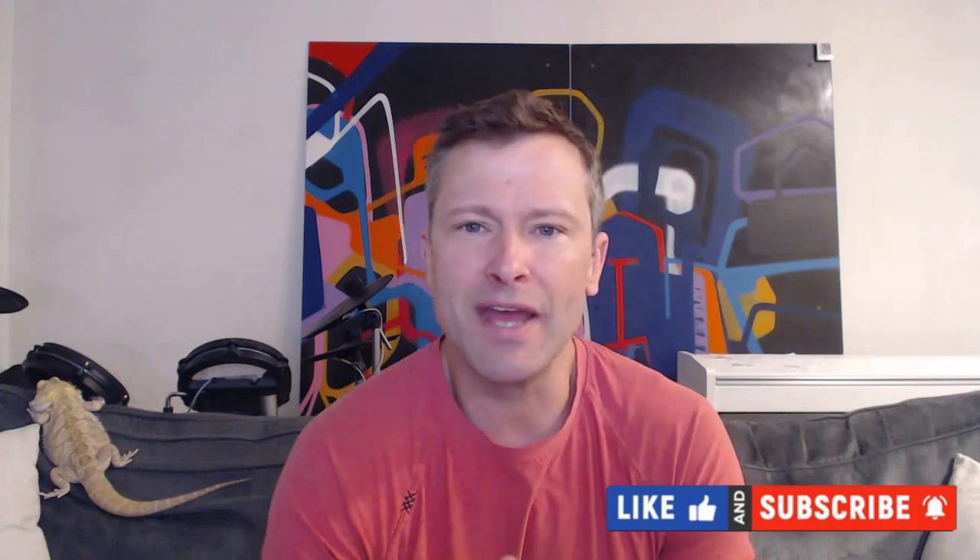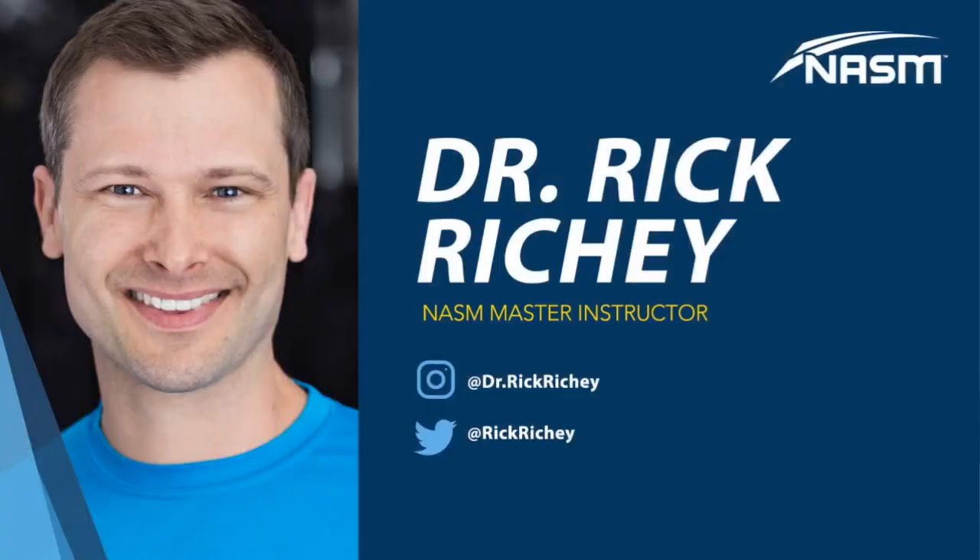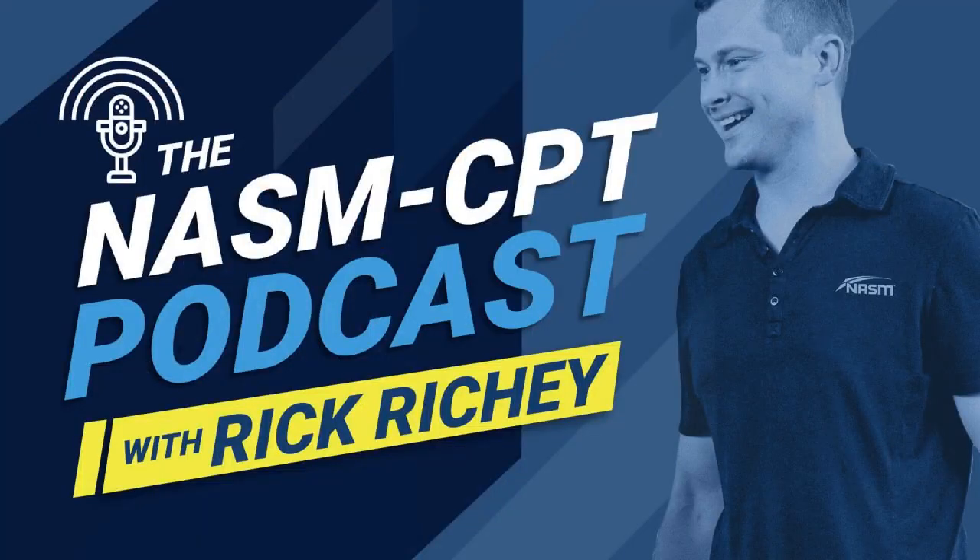All right y'all, thanks for listening. Like, subscribe, share with your fitness friends and family, and leave a review — it's pretty helpful for us in helping other people find the show. Let me know what you like, what you don't like, and what we can do to make the show better. You can reach me on Instagram at dr.rickritchie, or email rick.ritchie@nasm.org. Shout out to my producer Eric Sorensen. Keep inspiring people to fitness. Thanks for listening — this has been the NASM CPT Podcast.